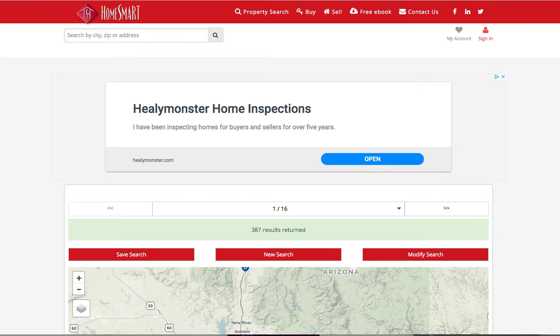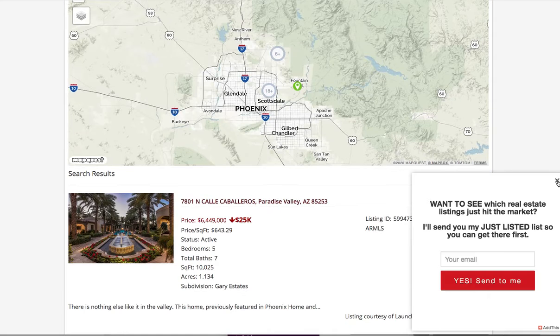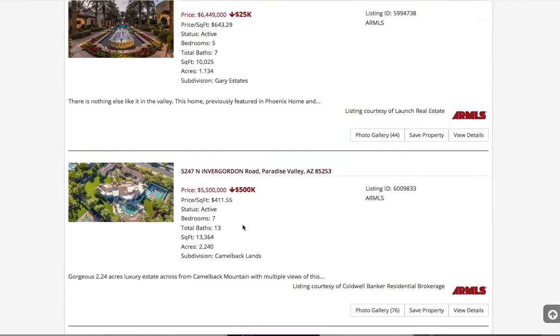If you hit the search button on that, then you're going to end up seeing a page something like this that shows the pricing, and then it'll show how much the price has been dropped.